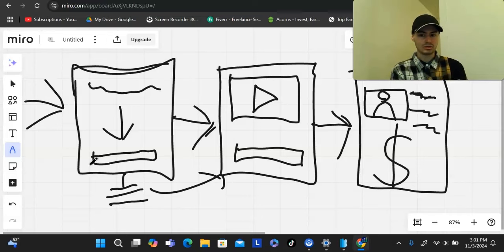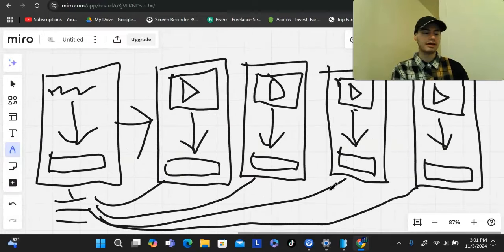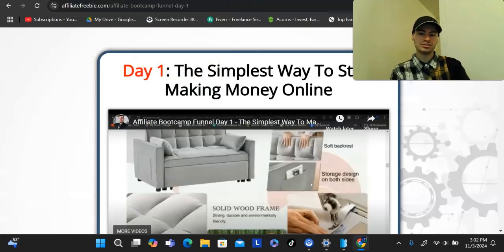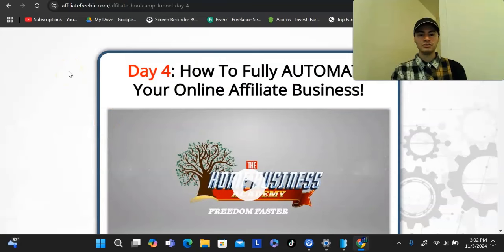This is known as a value series funnel. What that is, is where you give away a free lead magnet — you could give away a free ebook, invite people to watch a 90-minute webinar, or invite people to book a coaching call. What I've set up here is a free mini-series that you can get access to. When you click the first link it should lead you to a page where you enter your name and email and get access to a four-day series that teaches how to start affiliate marketing.